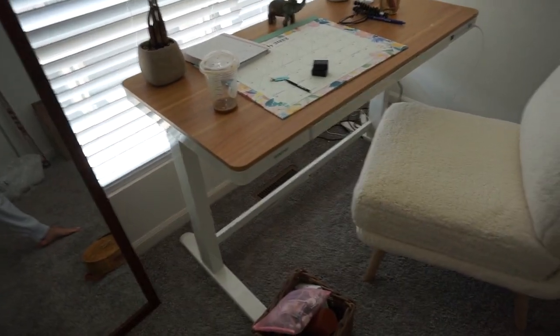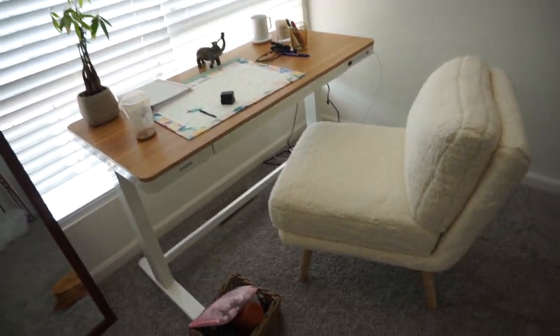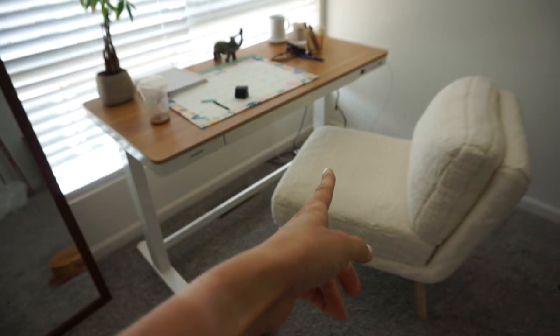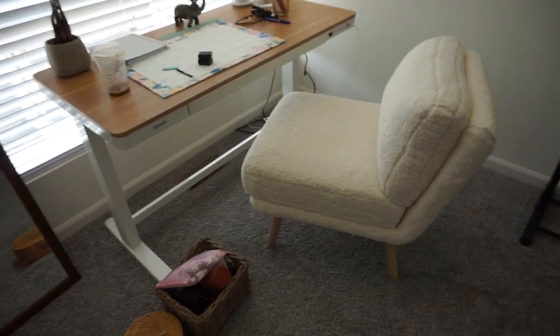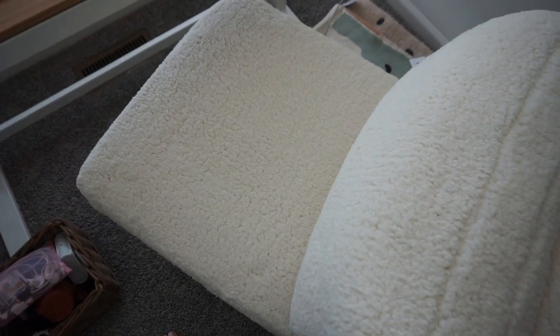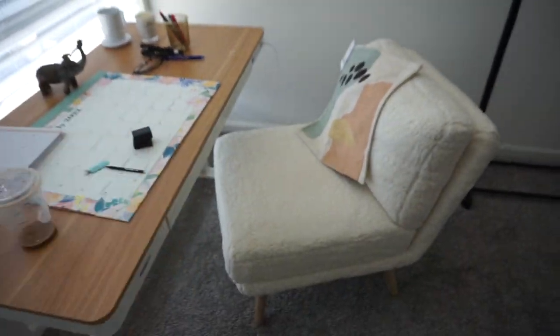I'm super happy I went with the sherpa — it's so cute. I got it from Target. This is the time I use my standing desk as a standing desk, but when I'm editing for hours I need something I can sit on, so that's why I loved this chair. It's so freaking soft. I love how it goes really well with the whole situation, and imagine adding like a pillow or blanket — so cute.